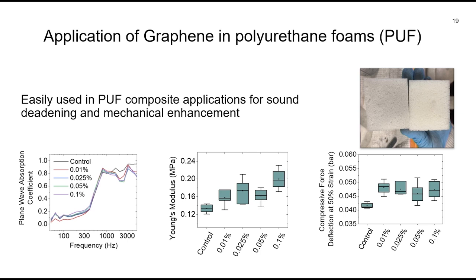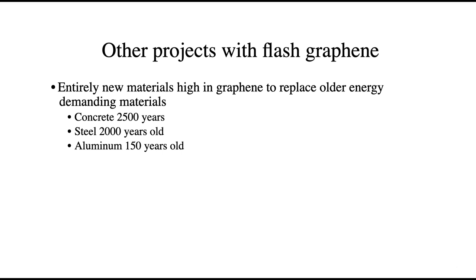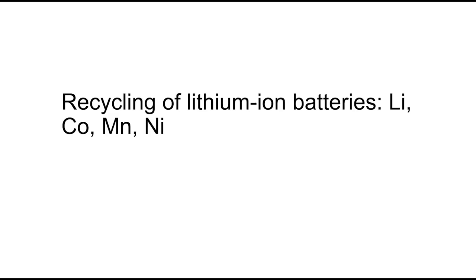Other projects include trying to replace concrete — which is a 2,500-year-old technology — with materials now high in graphene content. We're also using a similar flash process to recycle lithium-ion batteries. Only 5% of lithium-ion batteries are recycled because you lose money doing it. All those electric vehicle batteries are going to be coming due in 8 to 10 years. Right now we ship this problem overseas, but that doesn't help the world out.